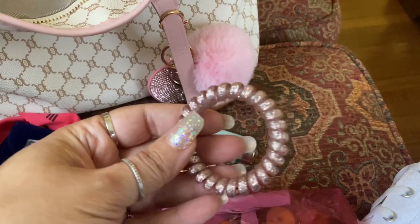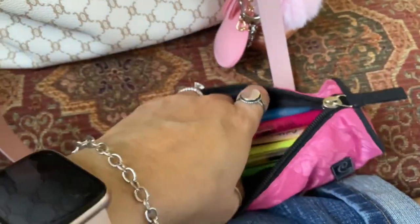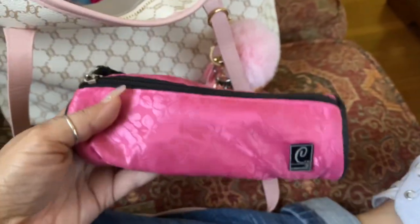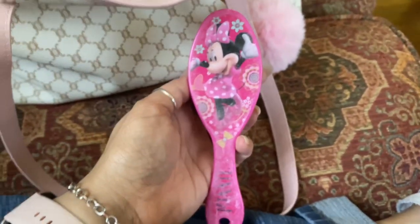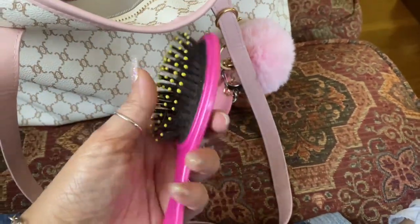The next bag I'm pulling out is this little pencil case right here. In here I just keep some highlighters and a pen because I like to read and do Bible study, so I keep some of that in there. Then I have a little brush — this is a mini mouse brush. It gets the job done. I put it in there because it was small and I don't want to carry my huge hairbrush.